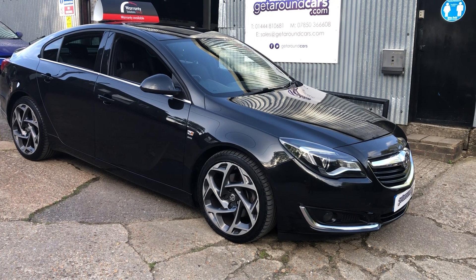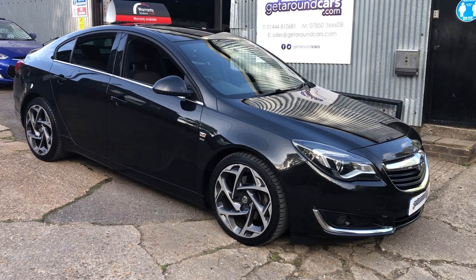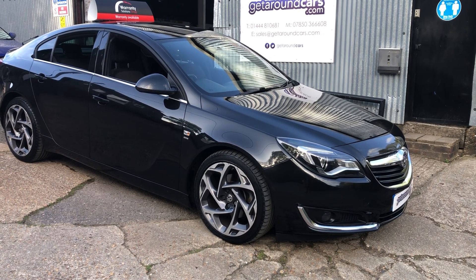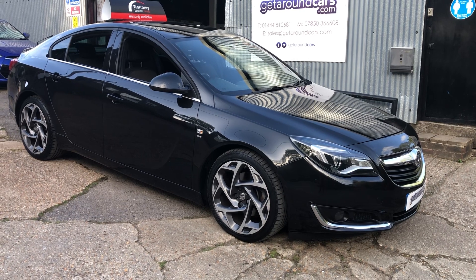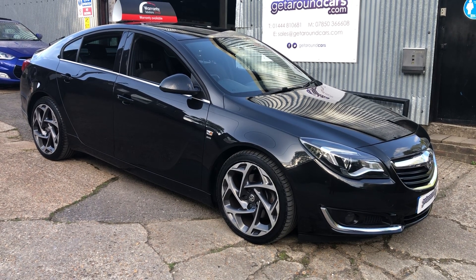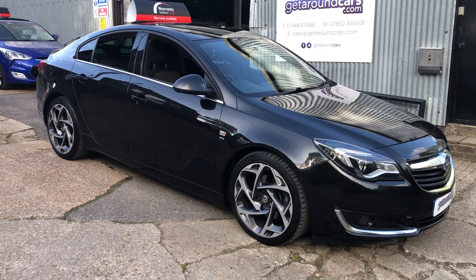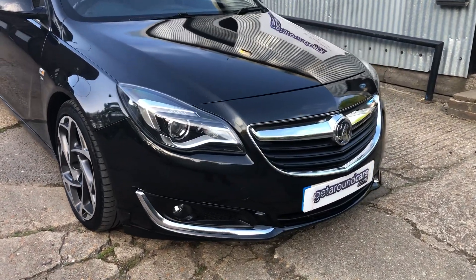Hello everyone, welcome to Get Around Cars online showroom. I want you to look at this vehicle long and hard because they don't come around all that often in this condition. This is our 2016 Vauxhall Insignia SRi Nav VX Line. The CO2 rating is 147 and the road tax is 200 pounds a year. It's automatic, but most importantly it is ULEZ compliant — in other words you can drive this in London and not have any fear of the ultra low emission zone fees.